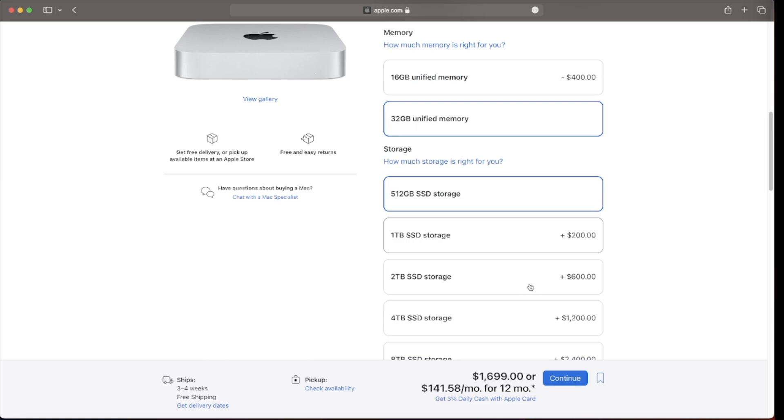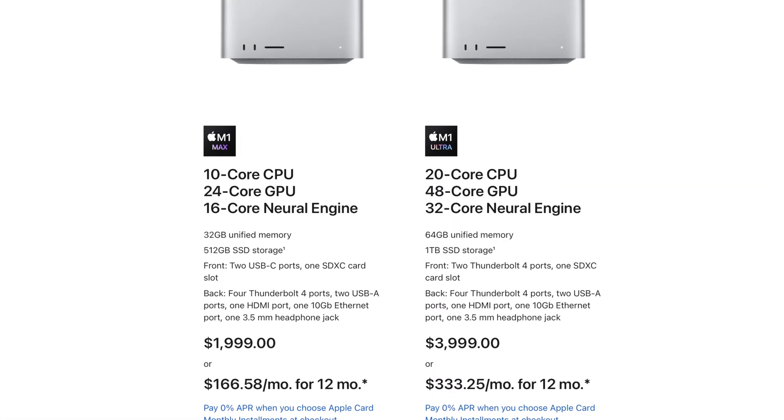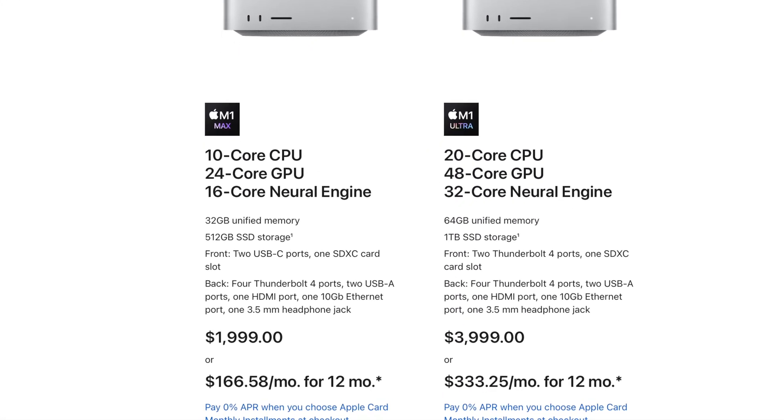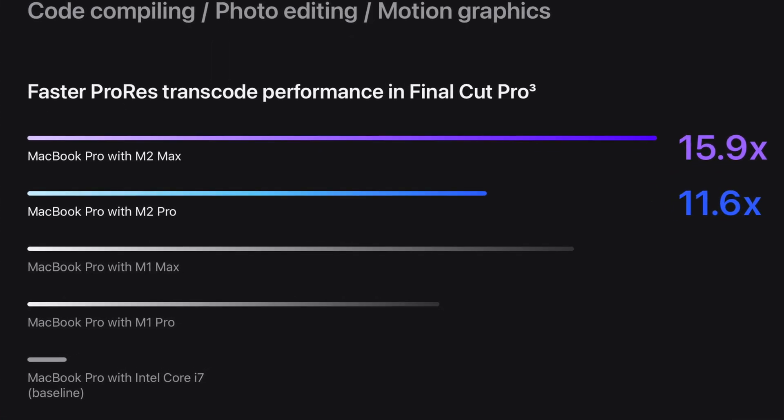If you're torn between the M2 Pro Mac Mini and a 14-inch MacBook Pro, I'd advise the laptop — for only $200-$300 more you get a much better overall experience. But if you don't need a laptop and just want the base model M2 Pro Mac Mini, $1,299 finally gets you an M2 Pro chip in a compact machine. Be careful though: once you start speccing it out, you'll quickly reach the $2,000 mark.